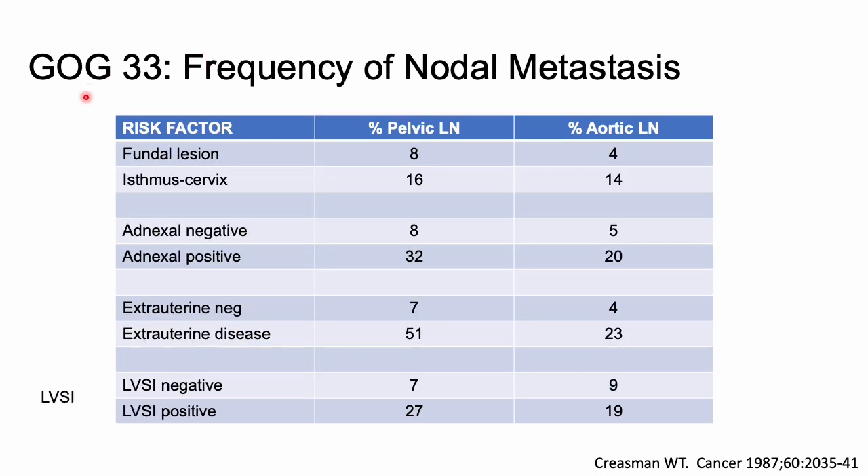They also looked at other factors including lesion location, ovarian involvement, extra-uterine disease, and LVSI. There was a substantial increase in the percentage of lymph node metastases with LVSI, so I've highlighted LVSI — keep it in the back of your mind when thinking about adjuvant treatment in our upcoming trials.